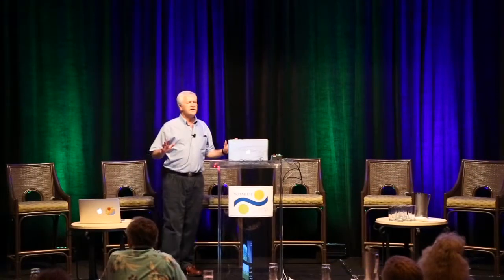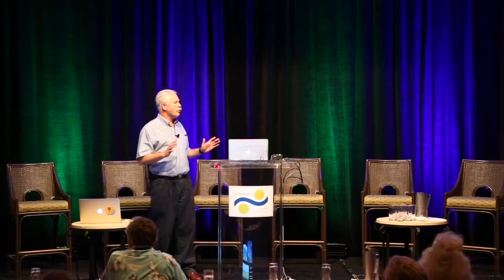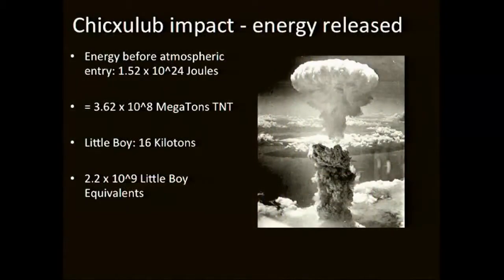The modelers have determined that this impact event released something on the order of 1.5 × 10²⁴ joules of energy. That's a big number but not quite tangible. To put it into human perspective, if you compare it with the Little Boy atomic bomb that devastated Hiroshima, this is equivalent to 2.2 billion Little Boy atomic bombs.